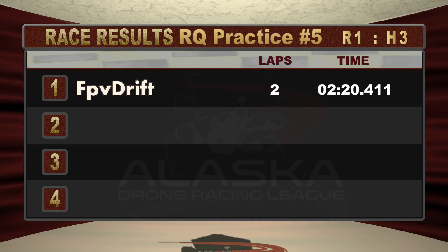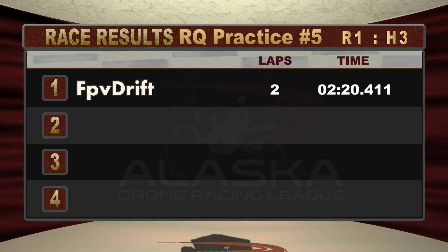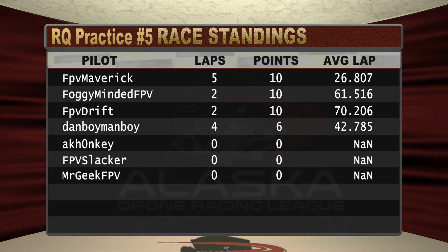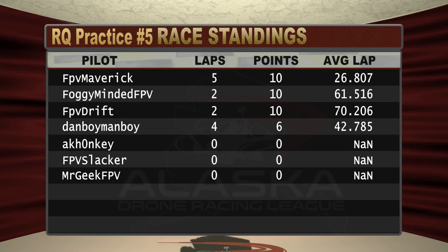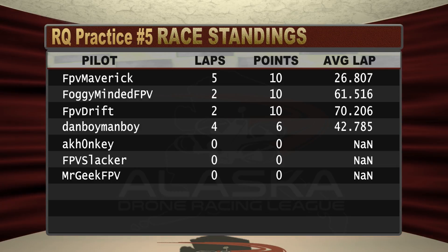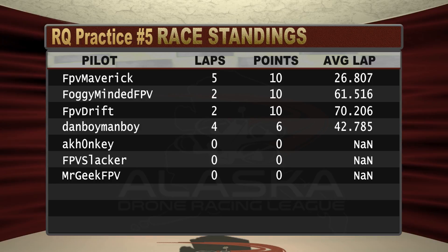And there are your results for round one, heat number three. FPV Drift on his solo race collecting two laps in a time of 2:20.411, putting him at the top of the leaderboard for the day. FPV Maverick, Foggy Minor, and FPV Drift are all at ten points each after the completion of round number one.